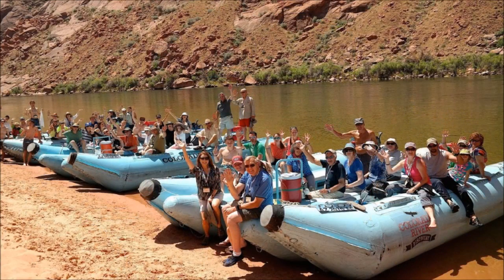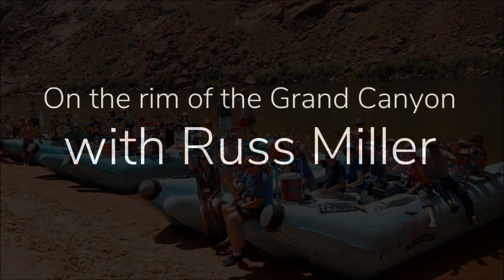In this video, we're going to talk about evidence for Noah's Flood in the Grand Canyon as presented by Russ Miller, founder of Creation, Evolution, and Science Ministries in Flagstaff, Arizona. Russ sells people guided trips and rafting tours through the Grand Canyon and talks about young earth creationism.